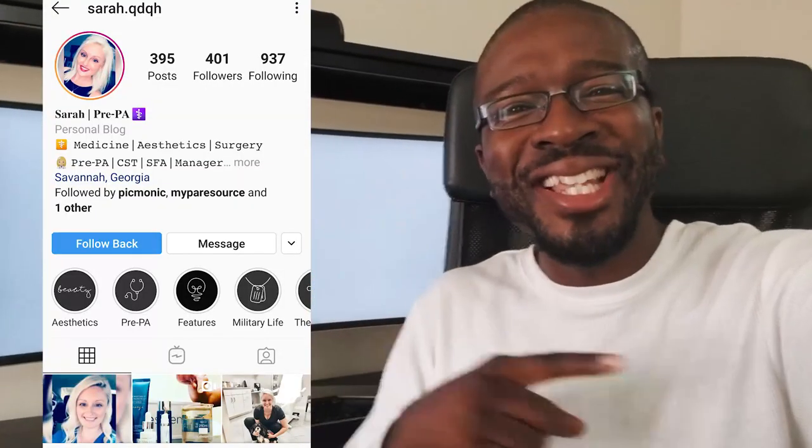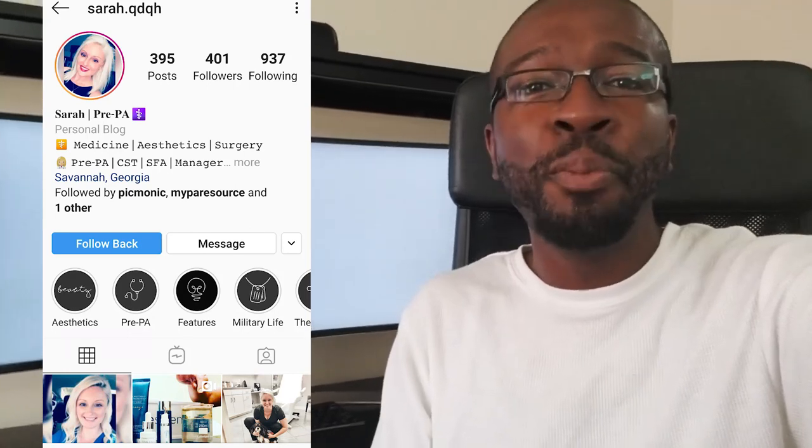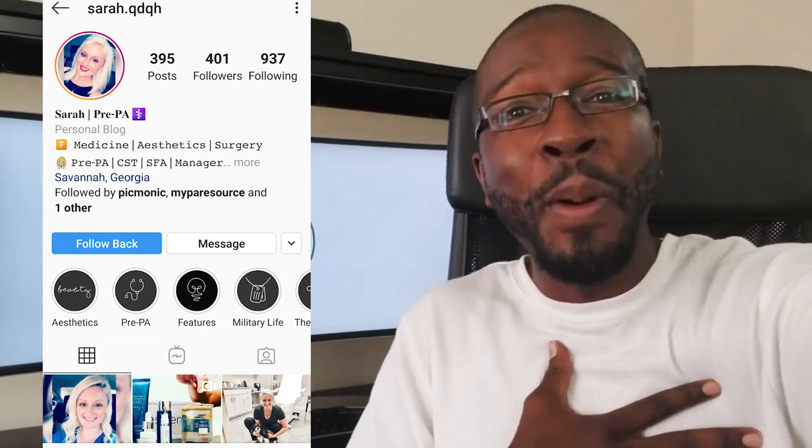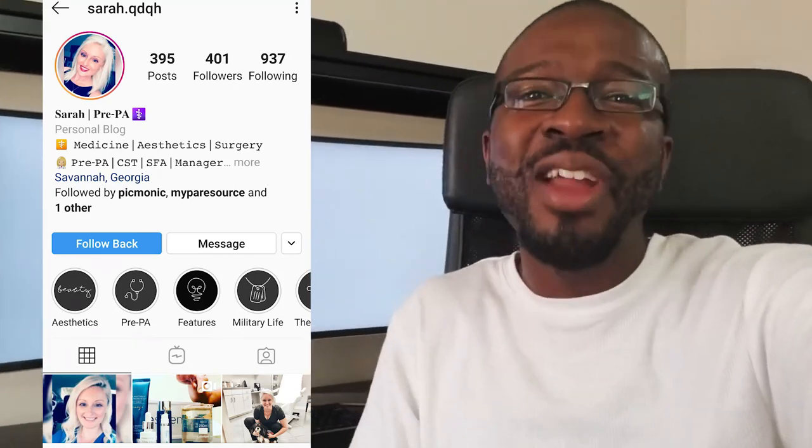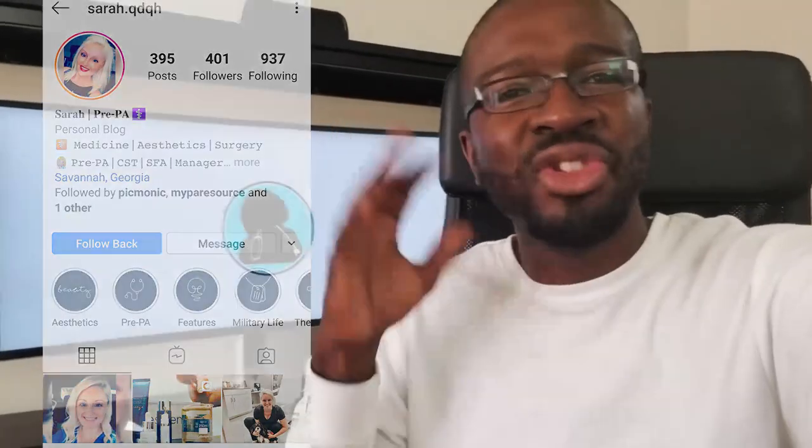If you want to learn more about this machine, I'll leave a link in the description box below. Today's social media shout out of the week goes to Sarah — check her out on IG. She is a pre-PA student, and the girl just got accepted to a PA school program! Congratulations, go ahead and hit her up and give her some love.